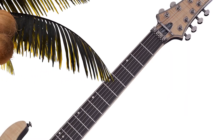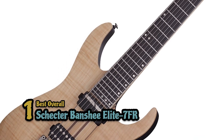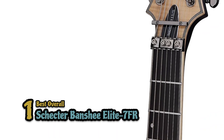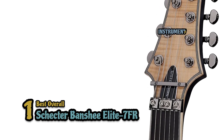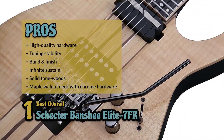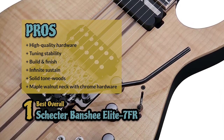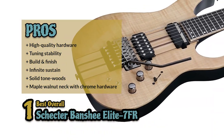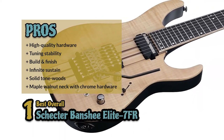Finally, we have the best overall, the Schecter Banshee Elite 7-FR. This guitar packs in all the premium features you would expect from a professional instrument — solidly built, high quality materials, exquisite fit and finish, and endless attention to details. Its pros are: it has high quality hardware, outstanding tuning stability, a sturdy build and exquisite finish. It's professional quality with infinite sustain. It uses solid tonewoods for unique tonal ranges. And it has a maple walnut neck with black chrome hardware.